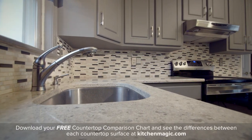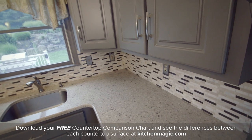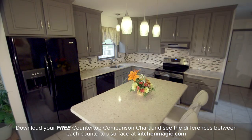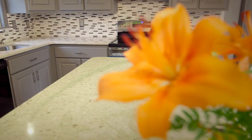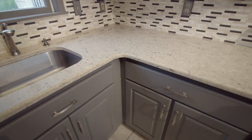Cambria quartz countertops are truly a 21st century wonder, and this light-colored Darlington design brightens the kitchen's gray palette. The flecks of gray pair beautifully with the suede gray cabinetry, and a stunning transition between the two is created via a glass and stone mosaic backsplash in kinetic khaki. The vibrant tile backsplash adds movement and drama, with its peppering of dark accents preventing the kitchen's monochromatic palette from appearing bland.